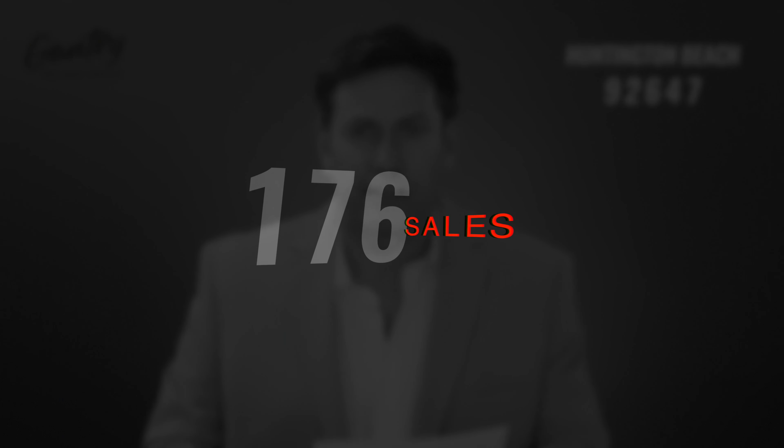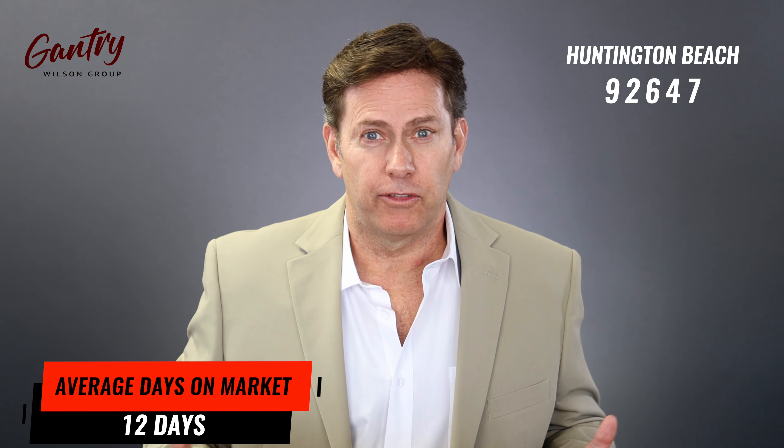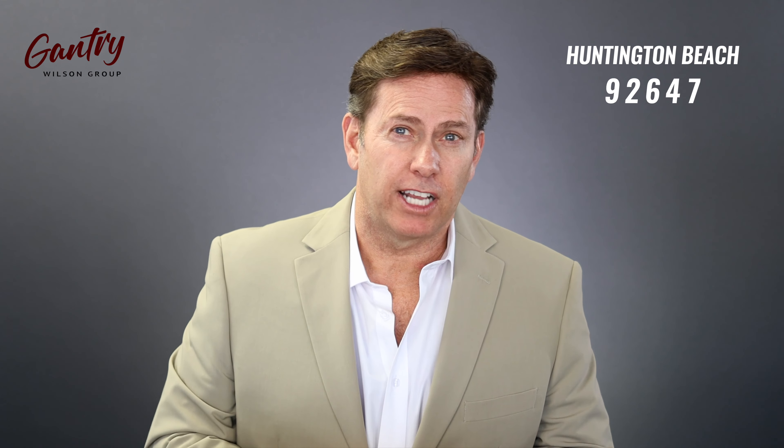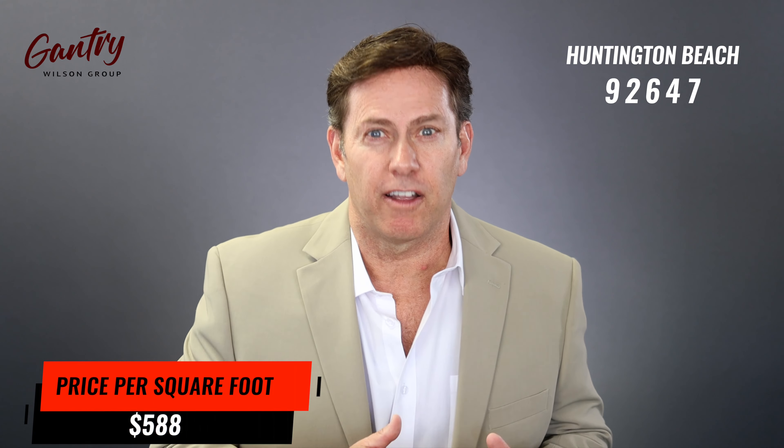Let's start with zip code 92647 — the area closest to the 405 freeway. In 2021, there were 176 single family home sales in the first two quarters. The average days on market was 12, the median price was $906,000, and the price per square foot was $588.